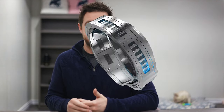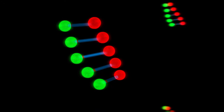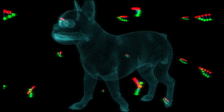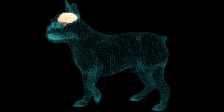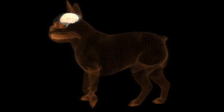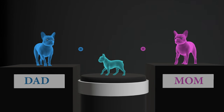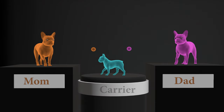But before we get into the colours, it's important to know how colour genes are passed from the parents. In the simplest terms, every Frenchie is made up of a two-part gene system that is responsible for anything from brain function to colour coat and everything in between. Each gene is completed by receiving one copy from mum and one copy from dad. In the case of coat colour, a pup will need a matching set of genes from both parents to display that colour. If it only receives one copy, they are known as carriers.